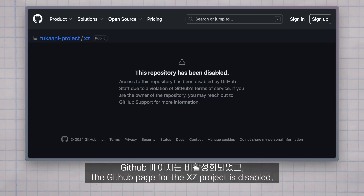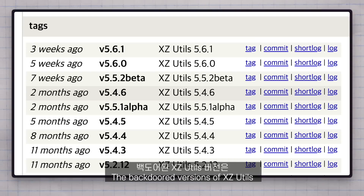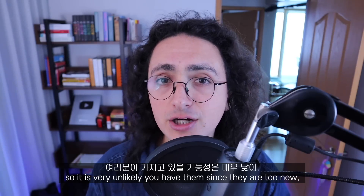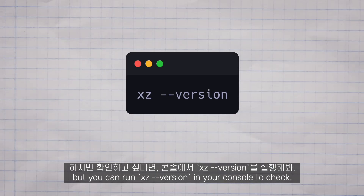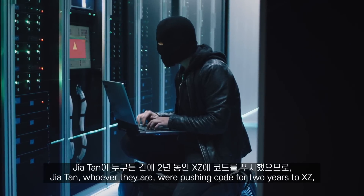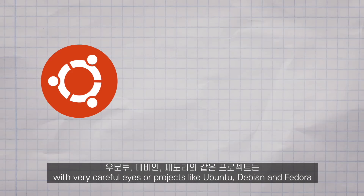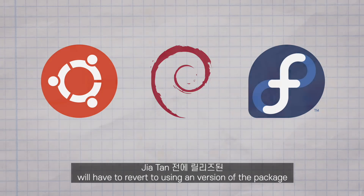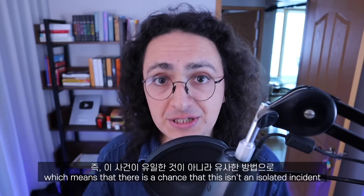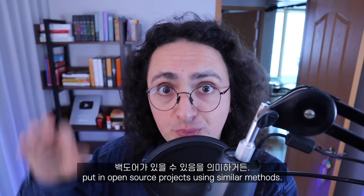Now that the backdoor has been reported, the GitHub page for the XZ project is disabled. People are investigating and Linux distributions have been notified. The backdoor versions of XZ Utils are 5.6.0 and 5.6.1, so it's very unlikely you have them since they are too new — but you can run 'xz --version' in your console to check. This isn't a happy ending though. All code touched by Jiatan is now tainted. Jiatan was pushing code to XZ for two years, meaning every single commit they made has to be analyzed carefully. Projects like Ubuntu, Debian, and Fedora may have to revert to a version released before the Jiatan story began. It is important to remember that this backdoor was caught by accident, which means there is a chance this isn't an isolated incident — there may be more backdoors like this one in the wild, planted in open source projects using similar methods.